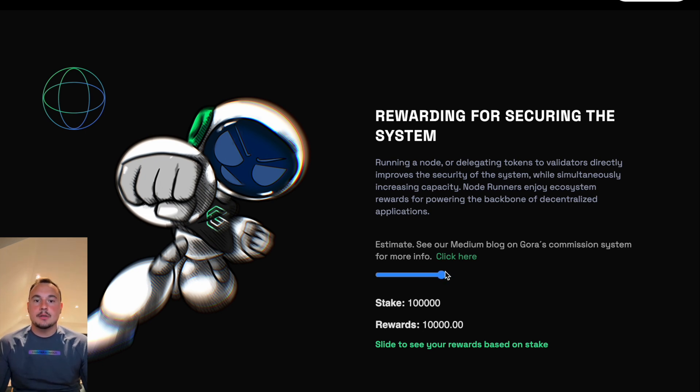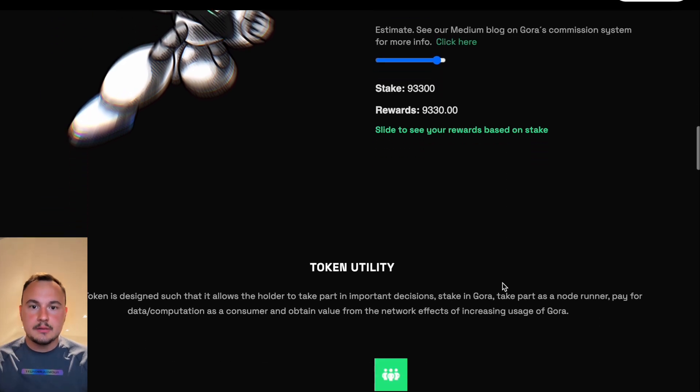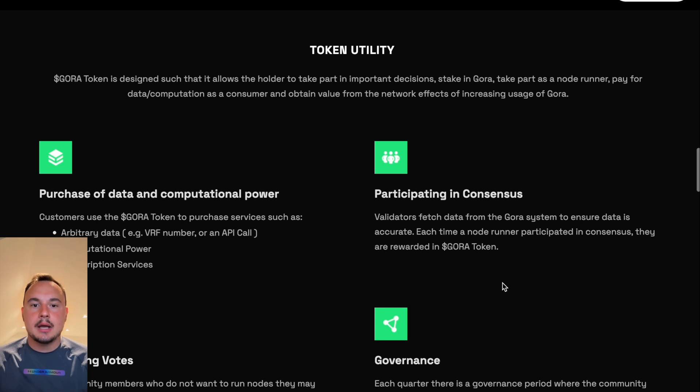Like supply chain, where real-time tracking of goods ensures transparency, or gaming, where dynamic NFT pricing needs accurate market data. Security is at the heart of Gora Network. By decentralizing data sourcing and validation, Gora eliminates single points of failure.